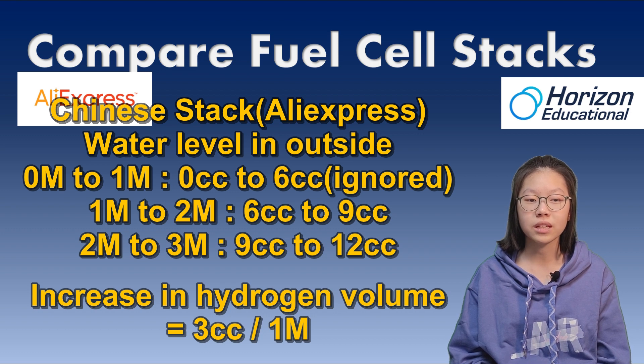During the first minute, the space where the water rises outside is not cylindrical because of the inner tank. But after 1 minute, the space where the water rises outside is cylindrical.